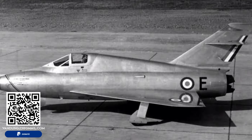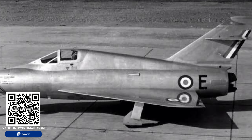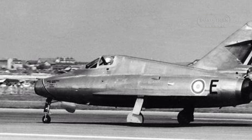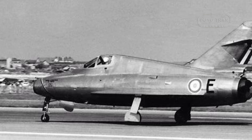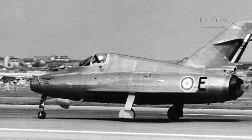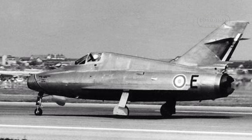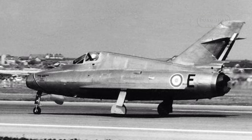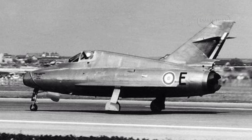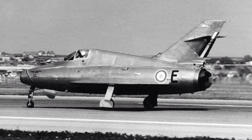In the aftermath of World War II, the French aircraft industry was significantly lagging behind its British and American counterparts. Despite this setback, the late 1940s and 1950s saw a revival of French aviation marked by a series of state-sponsored prototypes and research aircraft. Among these was the Nord 1402 Gerfaut, designed to explore the aerodynamics and behavior of delta wings at high speeds.